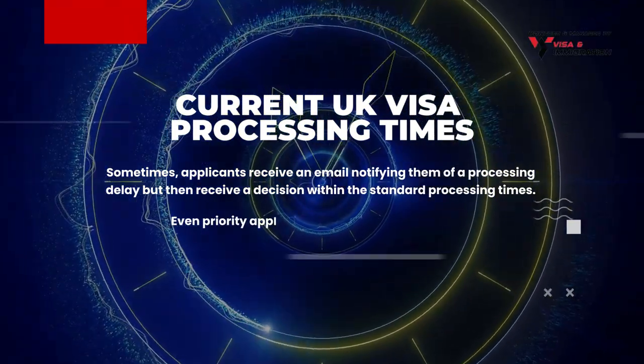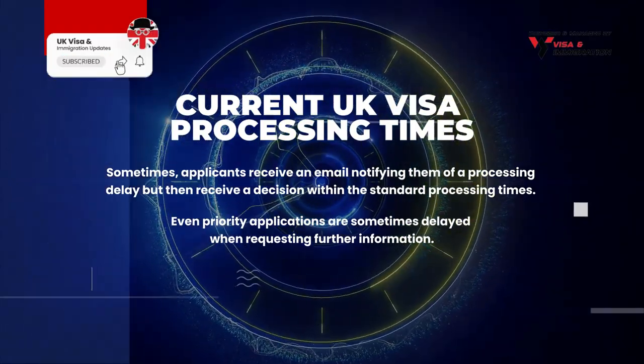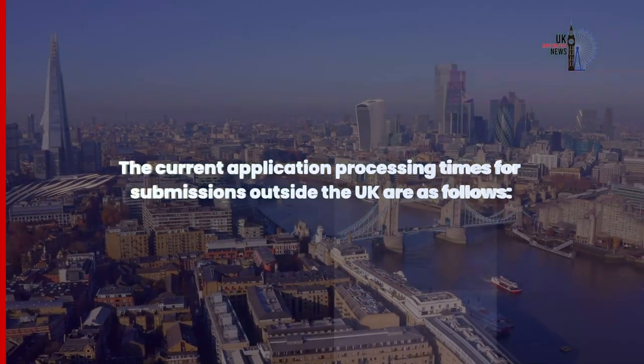On the other hand, even priority applications are sometimes delayed when requesting further information. According to the UKVI website, the current application processing times for submissions outside the UK are as follows.